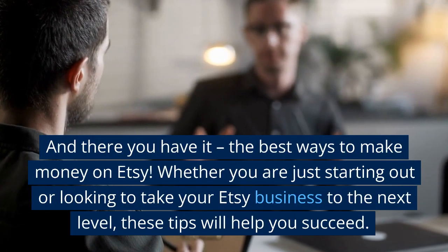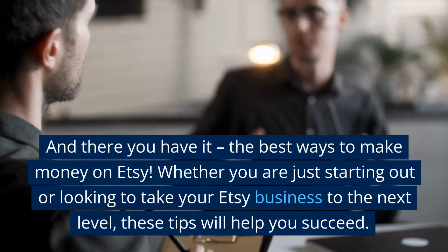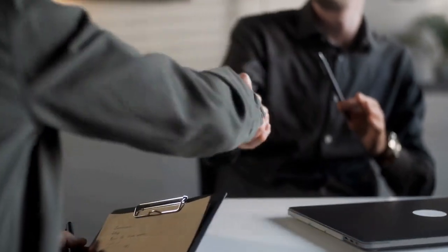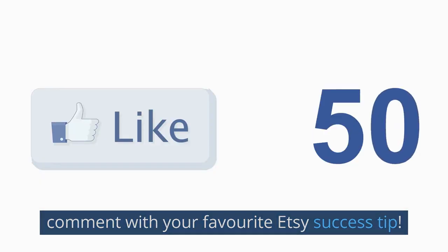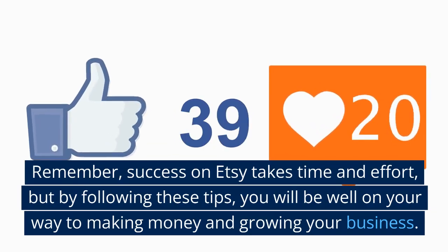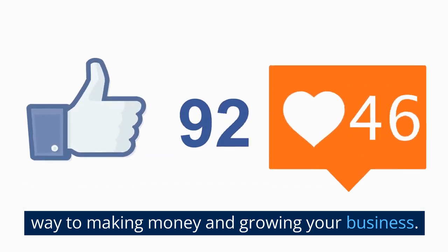And there you have it, the best ways to make money on Etsy. Whether you are just starting out or looking to take your Etsy business to the next level, these tips will help you succeed. Do not forget to hit the like button and leave a comment with your favorite Etsy success tip. Remember, success on Etsy takes time and effort, but by following these tips, you will be well on your way to making money and growing your business.